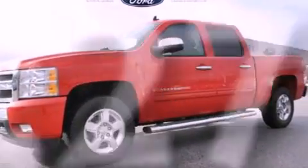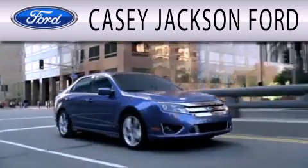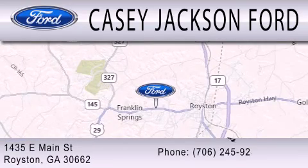We hope you found this video informative. Please contact us today. KC Jackson Ford is dedicated to doing everything possible to ensure that the experience you have selecting your next vehicle is as pleasant as possible. We're located at 1435 East Main Street in Royston.